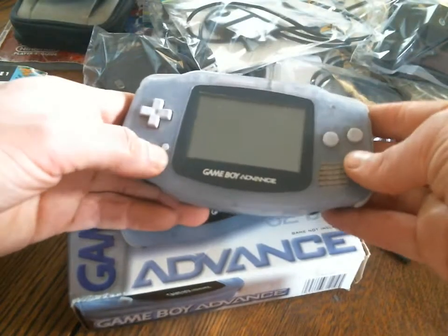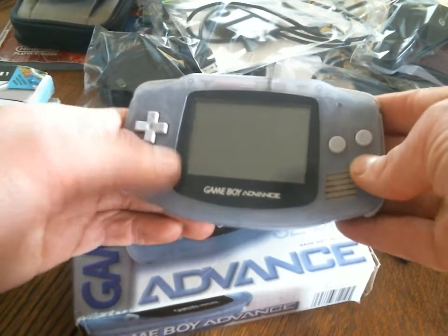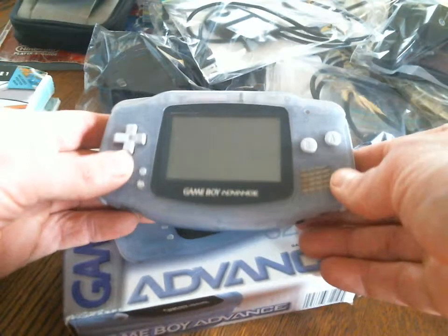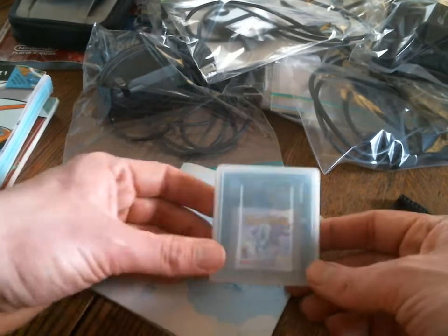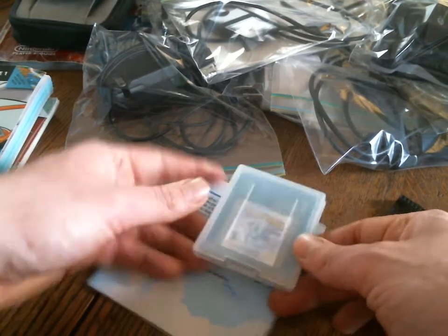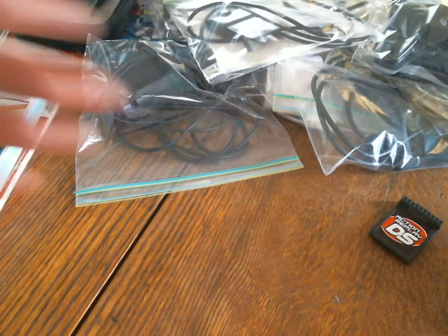I have a Game Boy Advance with the original box, but the start button and select button push pretty hard — you might have to use a pen or stylus to get them to work. It does work, but it does not have the original back cover, so I'm not going to sell it for very much. I also have Crystal Version, but I've tried everything and I cannot get it to work, so probably don't buy it — unless you want it for collection reasons.